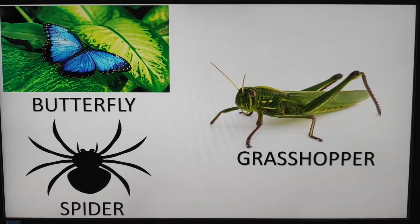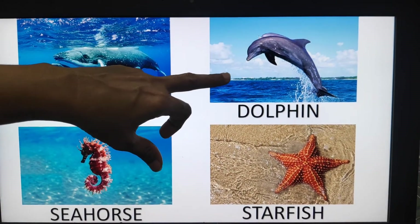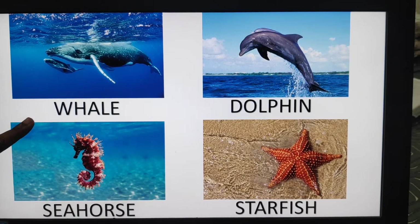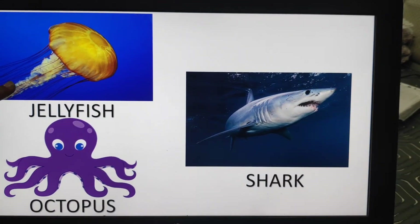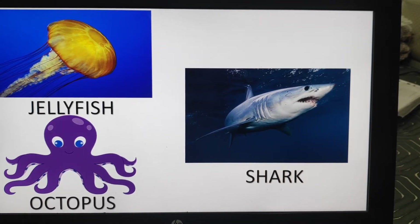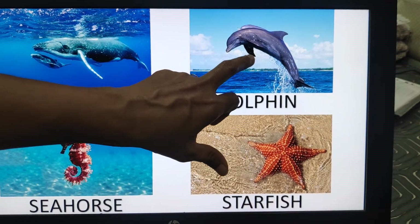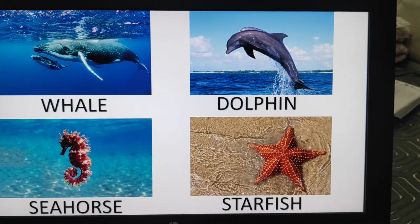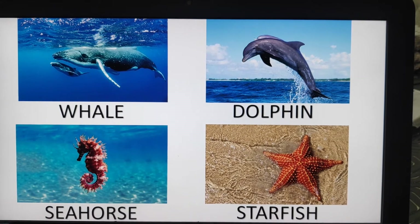Now shall we move forward to the fish. These are the fishes: whale, dolphin, seahorse, starfish, jellyfish, octopus, and shark. These fishes have fins and a tail. These fins help them to swim in the water.